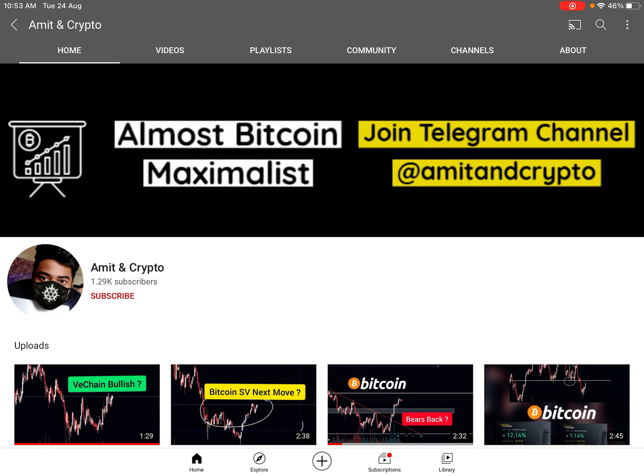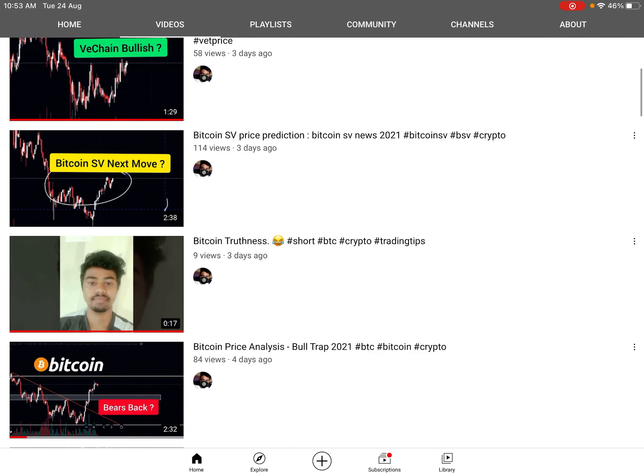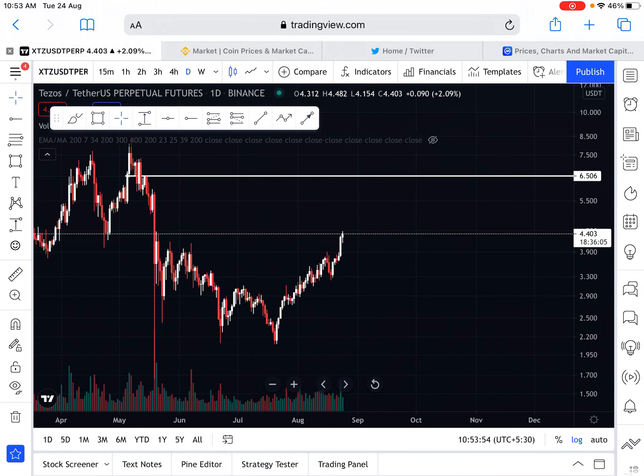The whole scenario will be clear in this video. If you are new on this YouTube channel, make sure to click on the subscribe button for more regular real-time instant updates, and make sure to click on the bell icon too. If you have missed the last few videos, you can watch the chain update, Bitcoin SV, and daily Bitcoin analysis available on this YouTube channel.